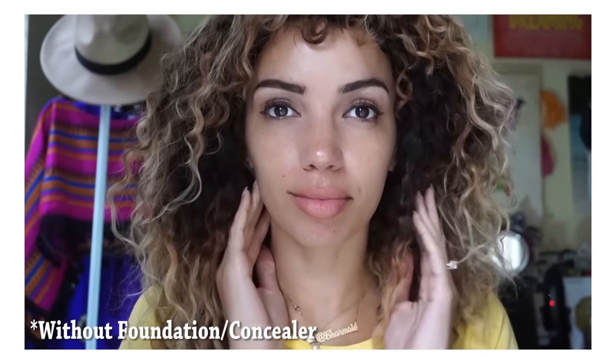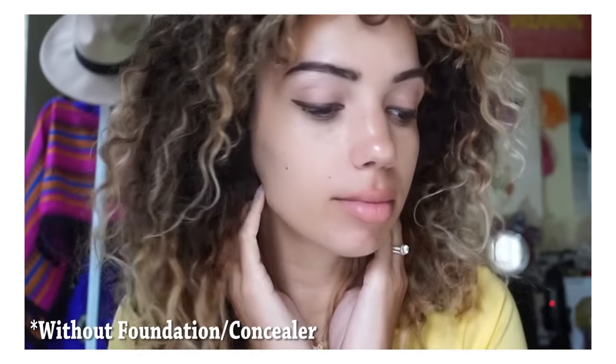Prior to my pregnancy I really didn't struggle with much acne. At most I would get some hormonal acne around my period — I'd break out in the hormone zone, which tends to be your chin area. And that was about it.